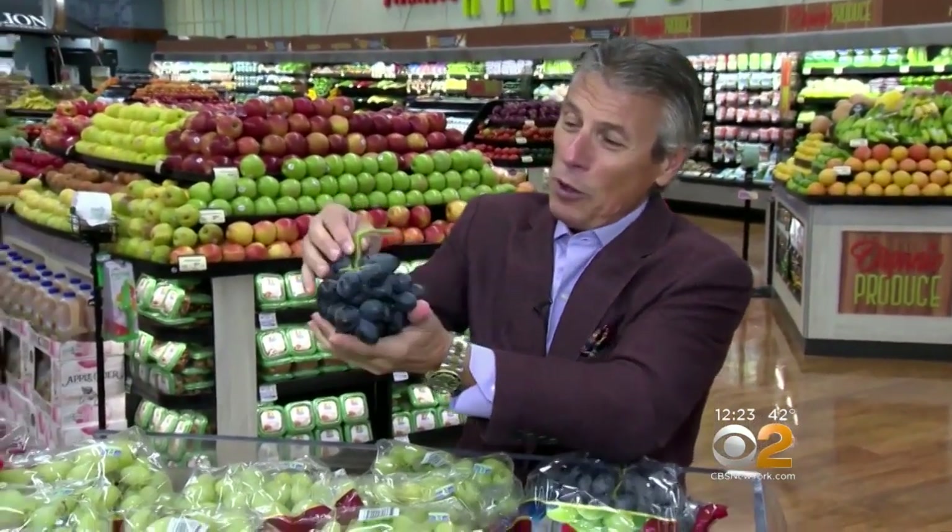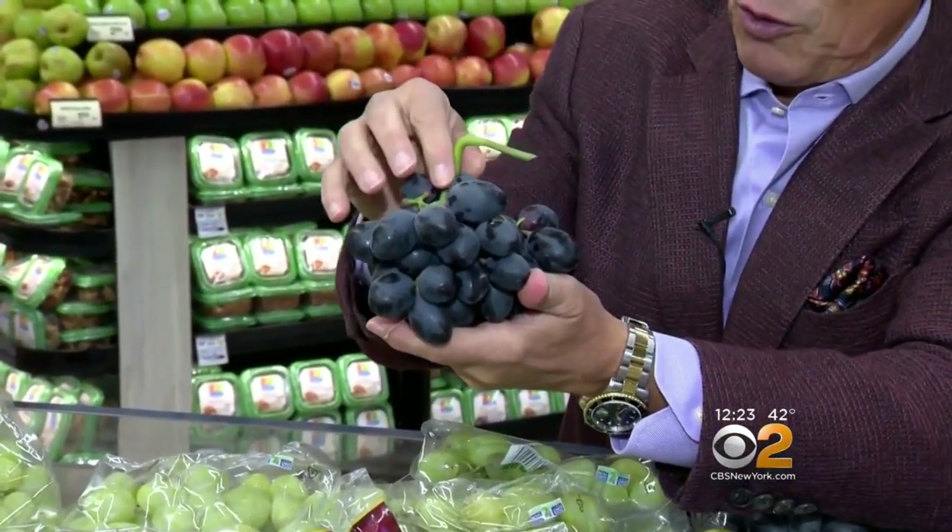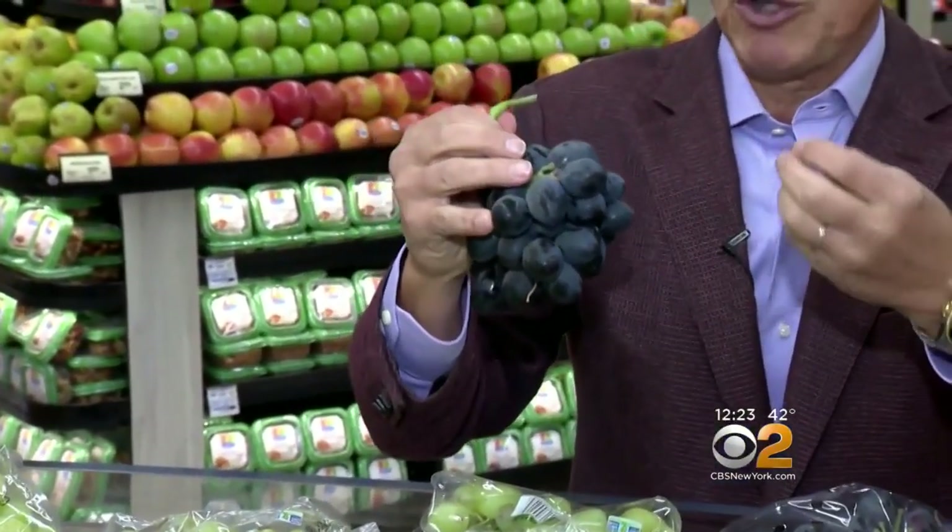Selection and storage is very important with these beautiful late fall variety grapes. When you buy them, look for dark color all the way around. Green stem — the greener the stem, the fresher the grape. When you bring them home, put them in the refrigerator right away.